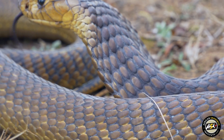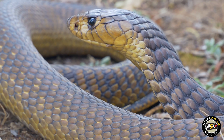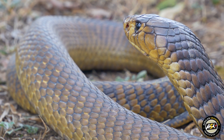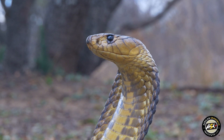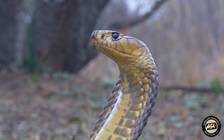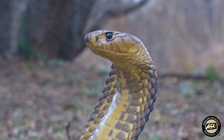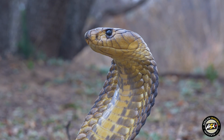It's a bushveld species and it feeds on rodents, frogs, birds, and snakes — especially puffadders. Some of the work done by Professor Graham Alexander and his team at Wits also shows that these snakes are very effective at eating puffadders.